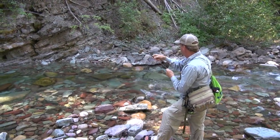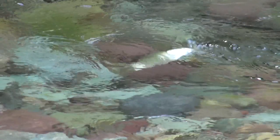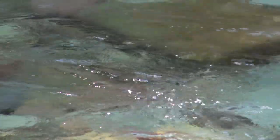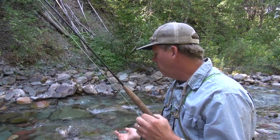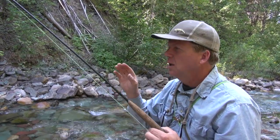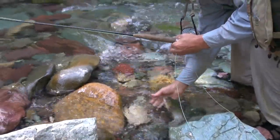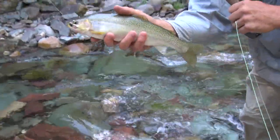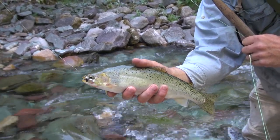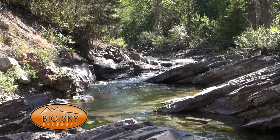This water I'm in right now is just the tail-out — kind of rocky and ripply — below a deeper hole that we were in. I caught this fish in that deeper hole. The fish kind of ran out into this real shallow, ripply water, but the fish in these high mountain streams like to hold in the deeper holes. You don't usually find fish too much in the shallower water. Nice healthy cutthroat on a black ant.